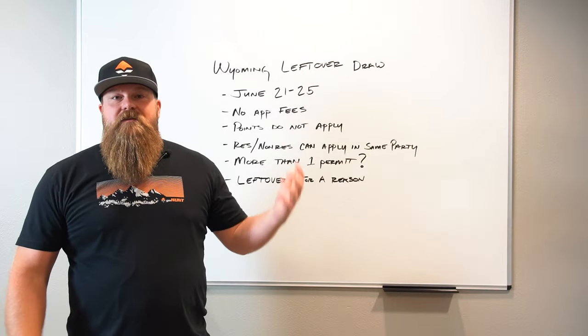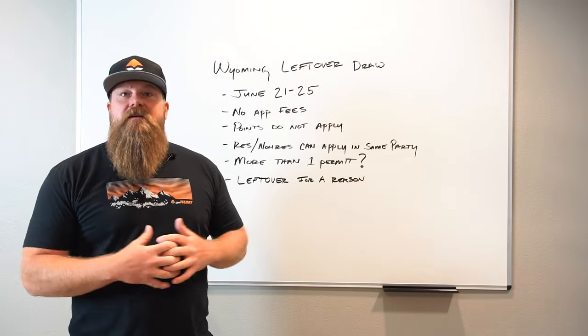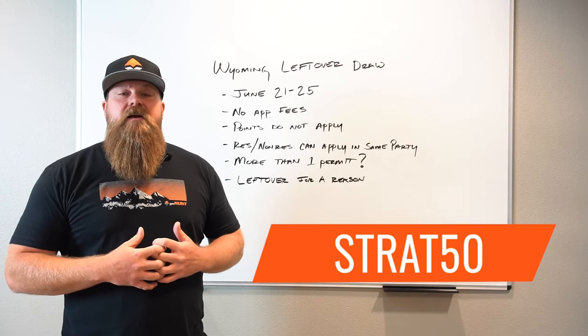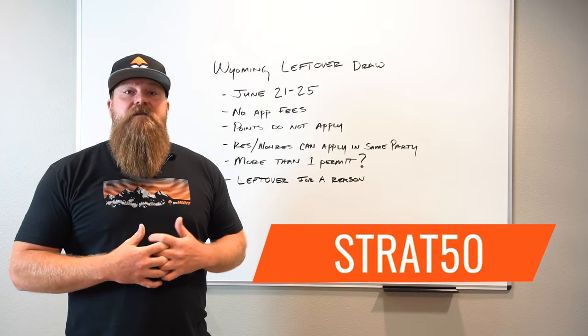Some of the things we'll mention throughout the video is our Insider product. If you're not an Insider and want to take advantage of those tools, use the promo code STRAT50 when you sign up and that'll give you 50 points to the gear shop.